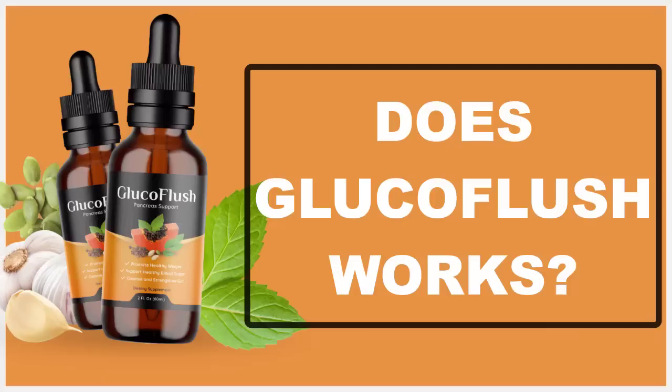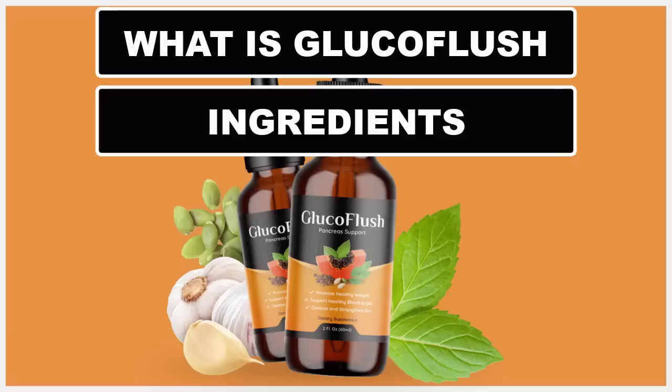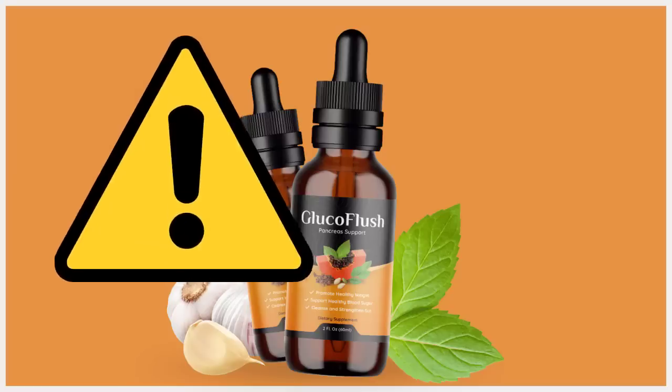Hello, I am Dr. James. If you are looking for more information about Glucoflush and want to know if it really works, today in this honest review of Glucoflush I will tell you what is Glucoflush, ingredients, side effects, benefits, warranty, and also have some very important warnings. So stay with me until the end of this video and pay close attention to what I have to tell you.